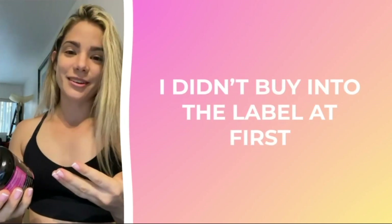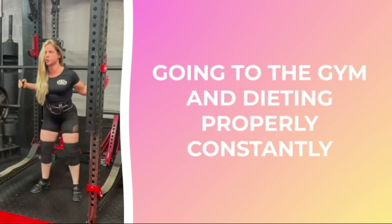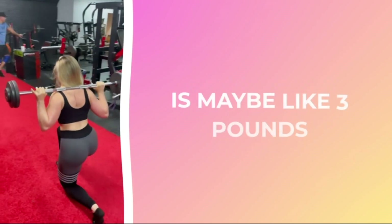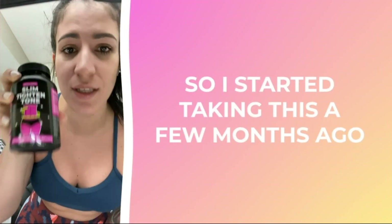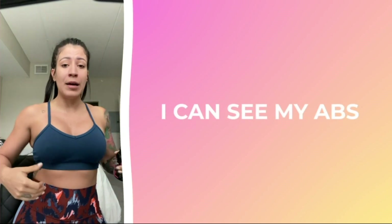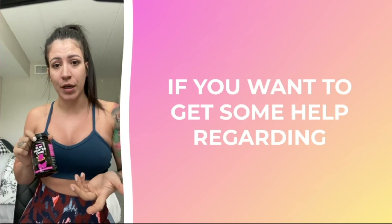I didn't buy into the label at first — personally, as a lifestyle junkie going to the gym and dieting properly constantly, I didn't believe in the whole 'tightening your core' type of supplement. But it really has improved my digestion to the point that I've only dropped maybe three pounds and I can see a huge difference around my belly area. I started taking this a few months ago and I can tell it is working for me. I'm burning a lot of calories, my body is getting more lean and more toned, I can see my abs, I can see my arms being more defined.